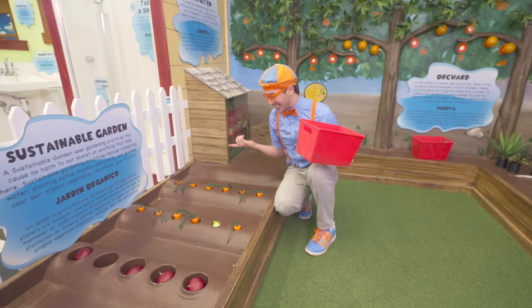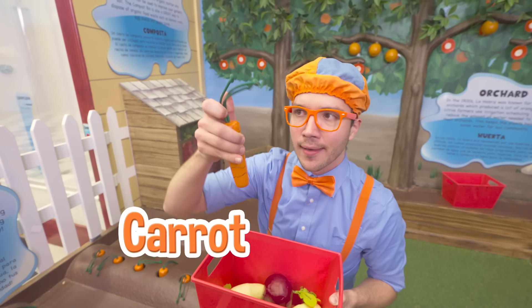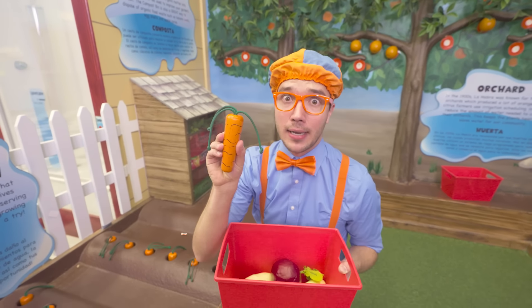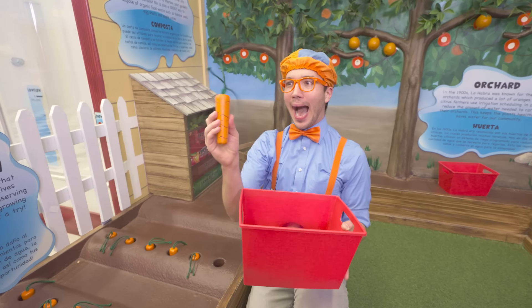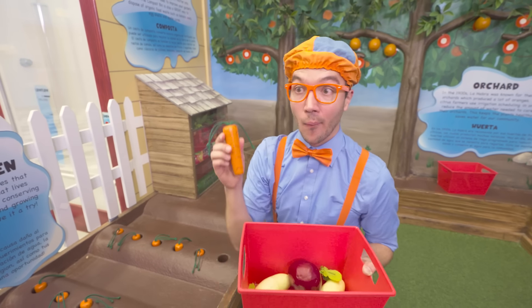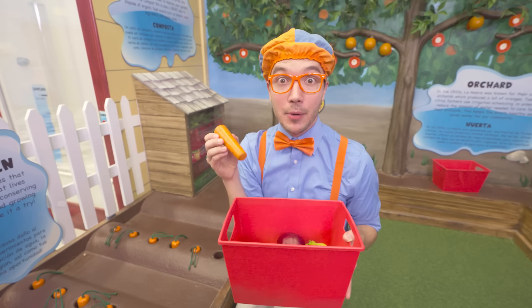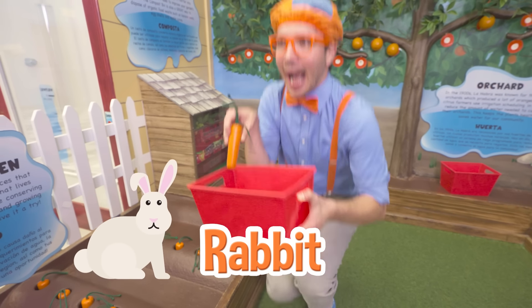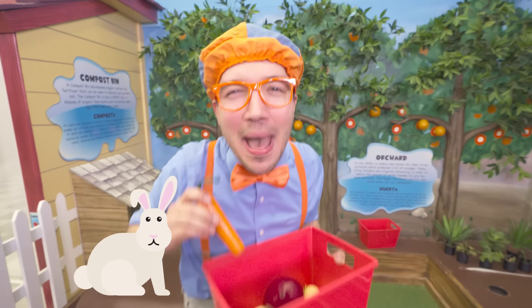Whoa, and look at these vegetables - it's a carrot! And it looks like this carrot is having a bad hair day! Carrots are so tasty and really healthy for you - makes me feel like I'm a rabbit! Hop hop hop hop, doing the rabbit dance!